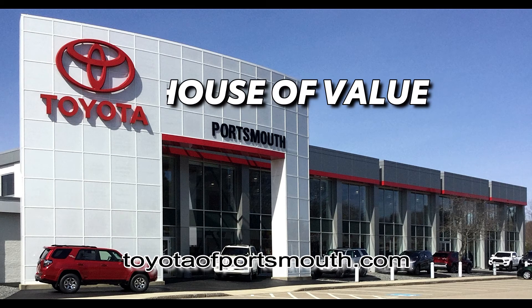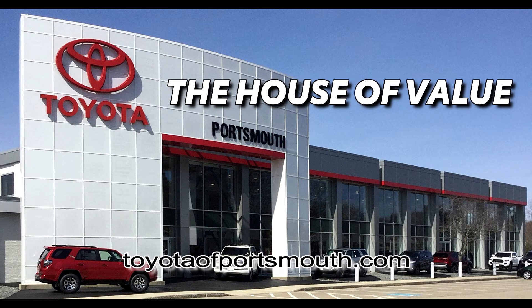Toyota Portsmouth, the house of value. Visit us online at ToyotaPortsmouth.com or on Route 1 in Portsmouth.